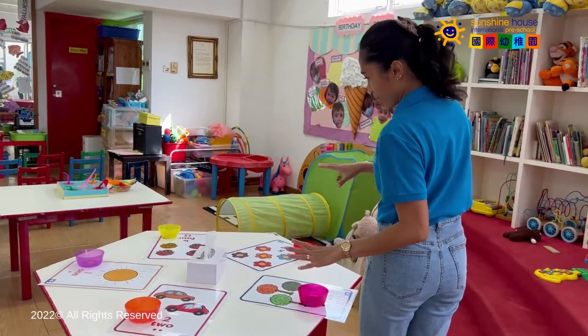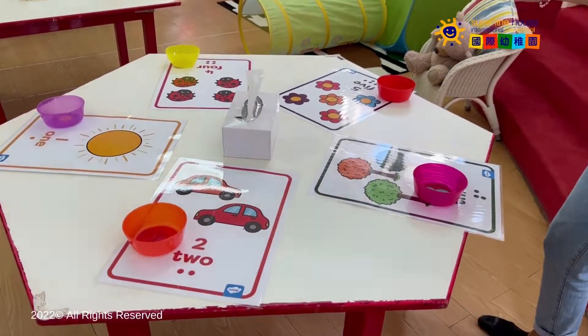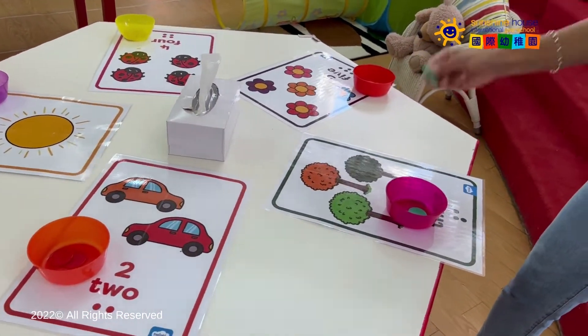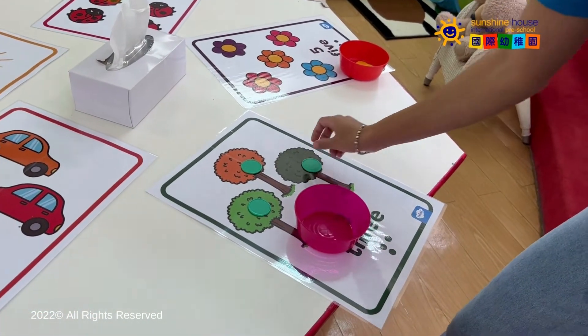For example, this is our counting table. You can use the coins — try to count yourself, or your mommy or daddy can help you to count.